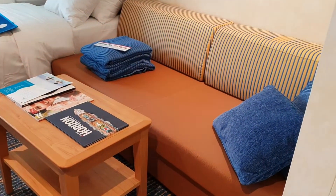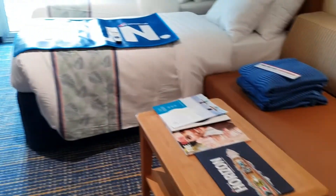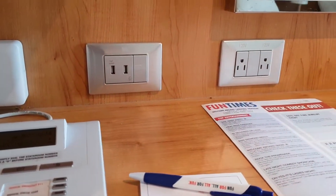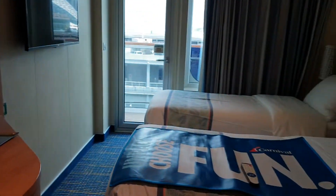As you first come in, you'll see on the right hand side the sofa, which pulls out to a bed, and the coffee table. Then you have the desk — you'll see the plugs right there: USB, 110, and 220.